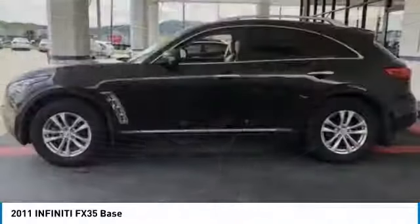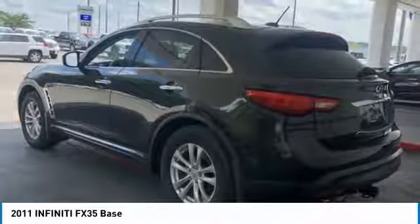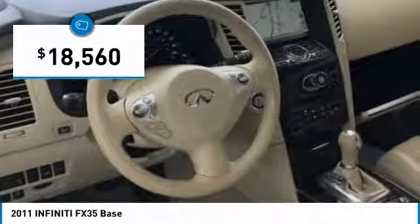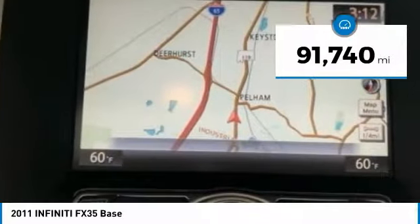The 3.5 liter V6 provides plenty of power and 18 miles per gallon overall, and is priced below $20,000. This vehicle has less than 95,000 miles.